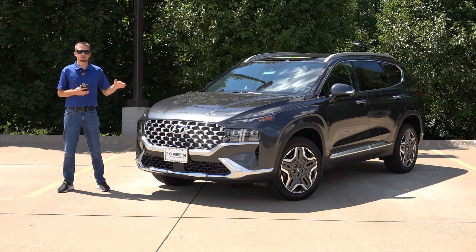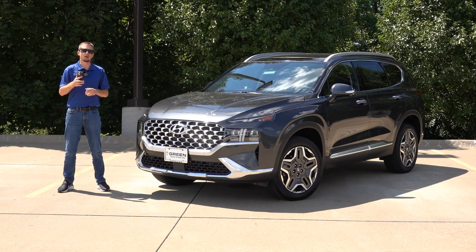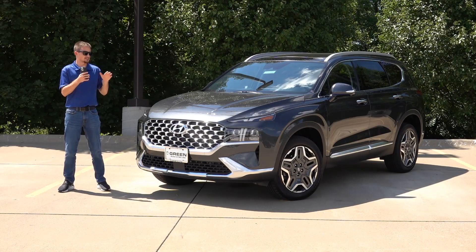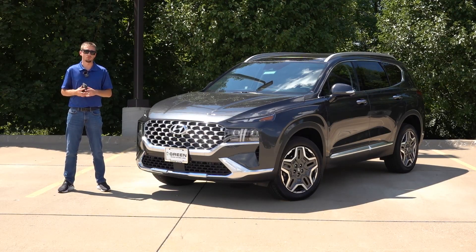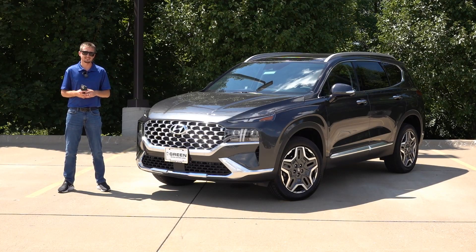In terms of changes, there's not much to cover on the Limited, but there is one worth mentioning: all Santa Fe's with the 10.25-inch infotainment system now have over-the-air updates. How that's going to work is to be determined, and I have not seen an over-the-air update push to these vehicles yet. Also, a couple features trickle down to the SEL Premium package — the Blind Spot View Monitor System and the Surround View Monitor System — that previously required the Limited or Calligraphy.